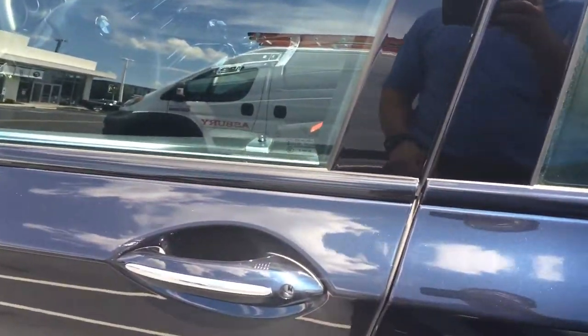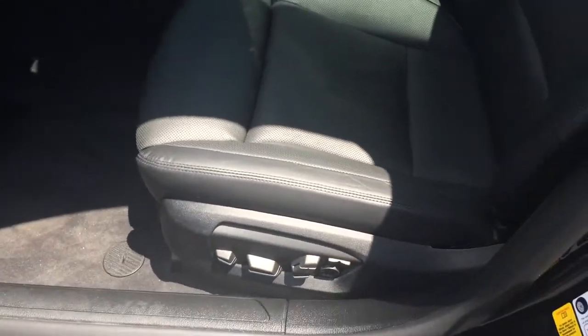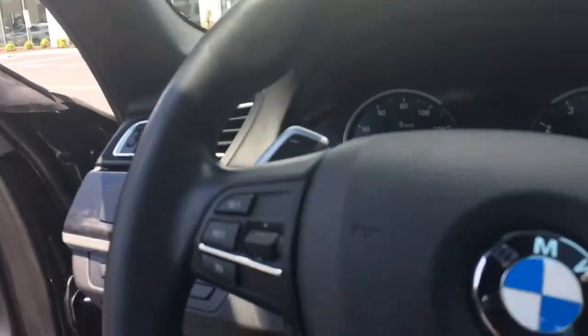Soft close doors. And this does have the comfort access, so if the car is locked, you just walk up with the key in your pocket to open the car. You have your multi-contour seats with front ventilated seats and memory seating.